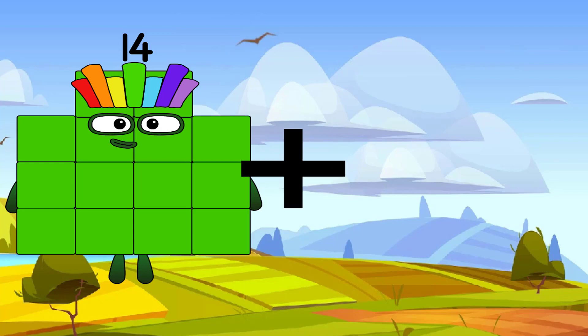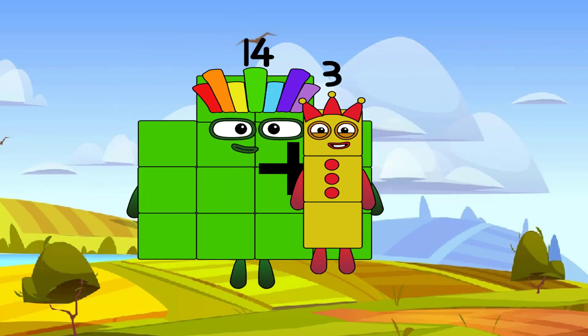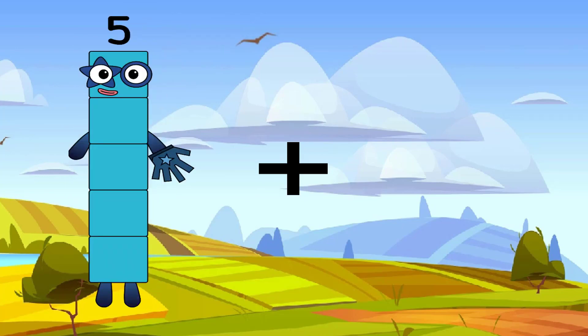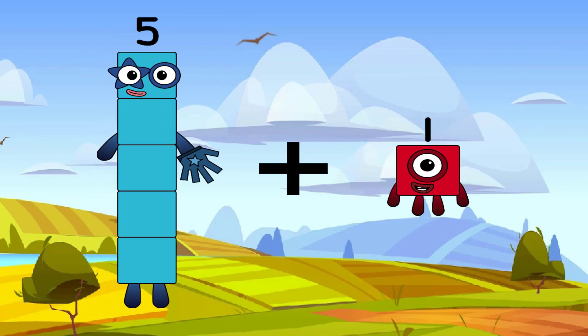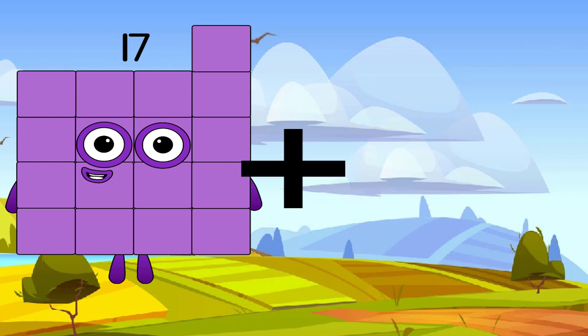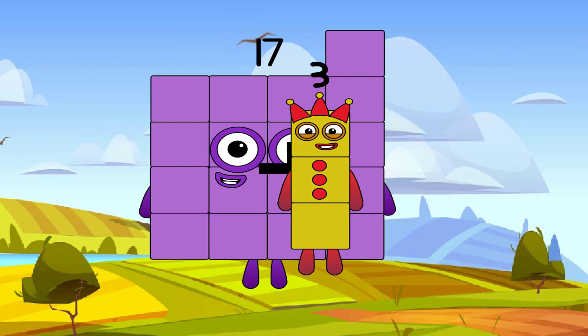14 plus 10 equals 19. A grey number. 10 plus 5 equals 6. Very easy, next. 17 plus 1 equals 20. A big number.